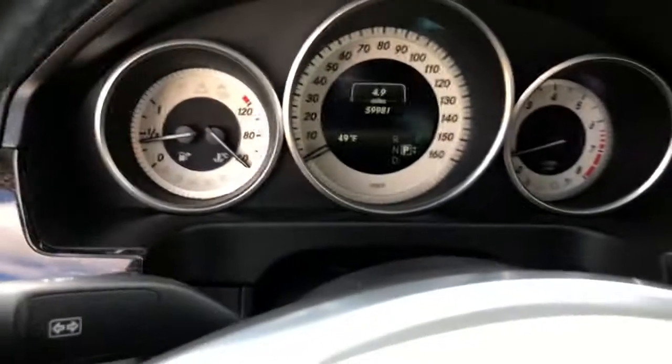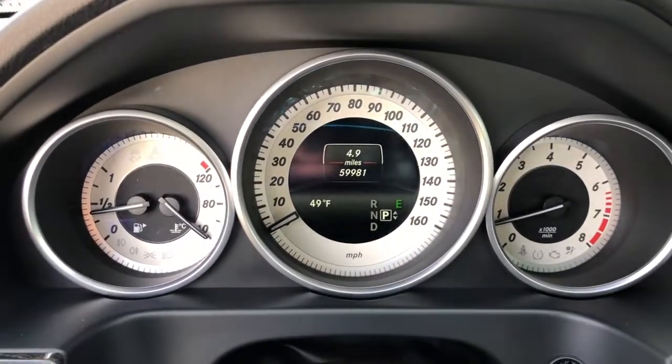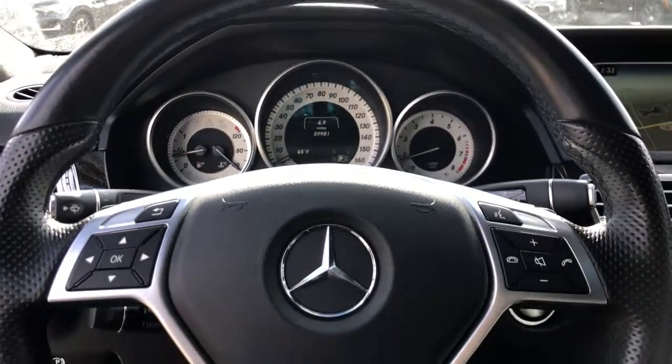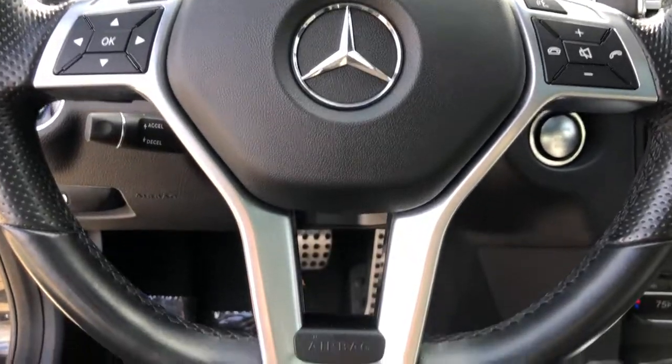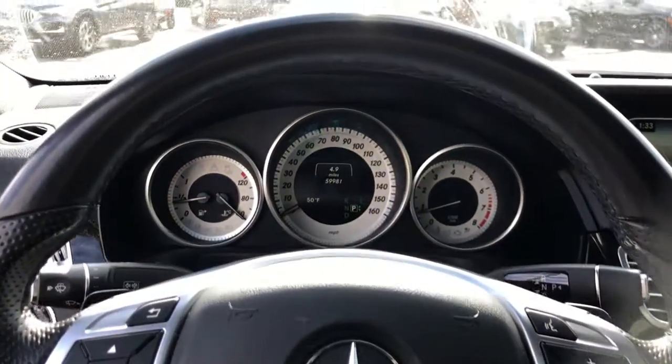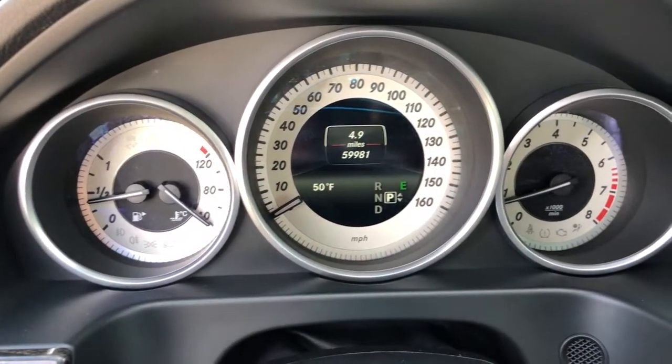These are just some of the great options this vehicle comes with: navigation system, sun/moonroof, lane keeping assist, electronic stability control, power driver's seat, leather steering wheel, seat memory, rain sensing wipers, traction control, and passenger vanity mirror.